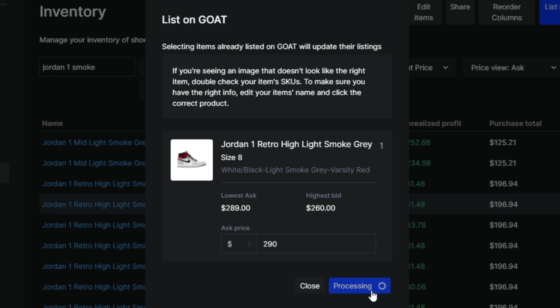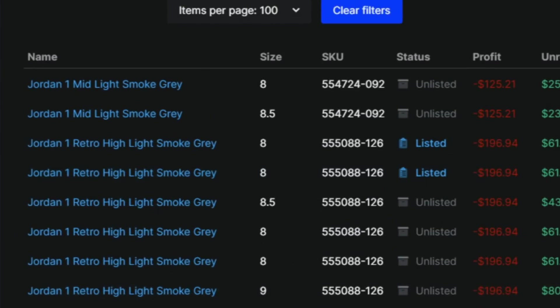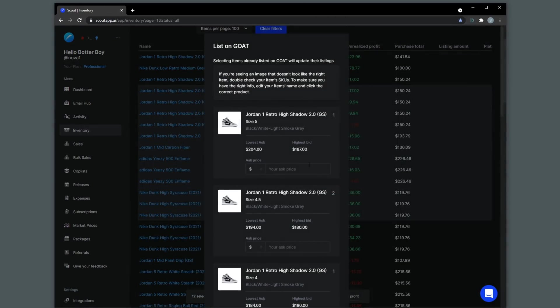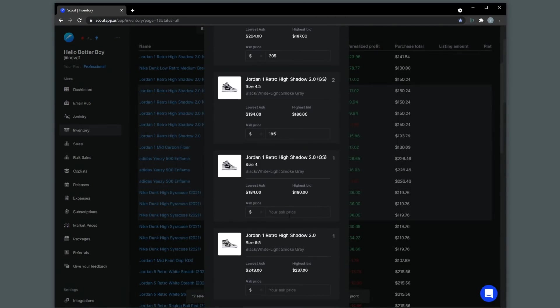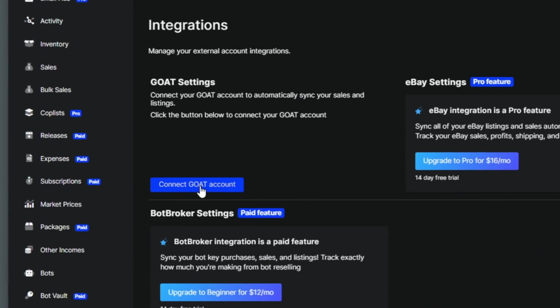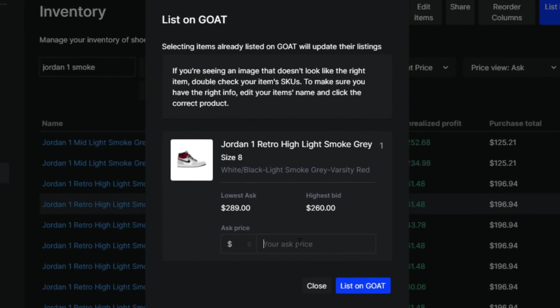After the sale has been completed, all you have to do is confirm the sale on your GOAT app, and it will automatically put that shoe into your sold items list after the sale has been processed. You can also list in bulk if you want to. All you have to do is head on over to integrations and connect your GOAT account to your Scout account. You only have to set this up once, and then listing items on GOAT from Scout can be done as fast as a few seconds — super intuitive and efficient.